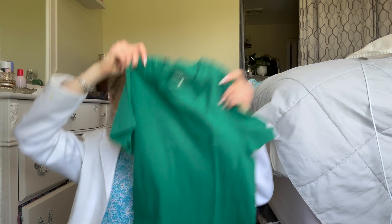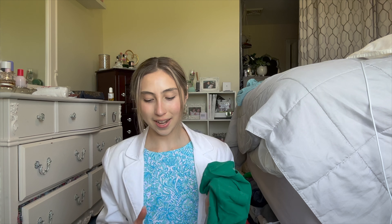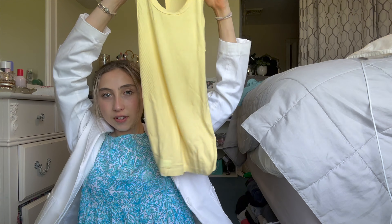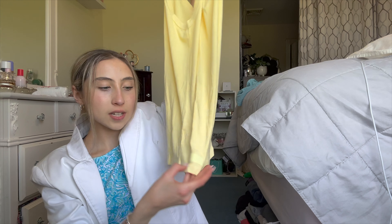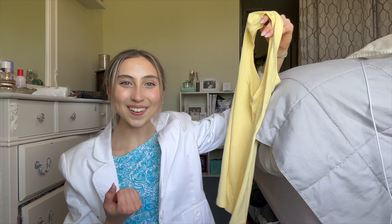The next thing is this basic tee — the Mid Tee, in the color Palm. Green doesn't tend to look very good on me but this shade works for me so I'm happy about that. And then the last thing is this tank top. I'm going to crop it because I'm short and it's a long tank top. I noticed it actually says 'Set Basics' on it instead of 'Set Active' — that's kind of cute, I never noticed that before!